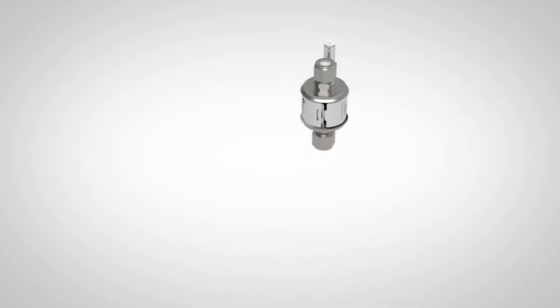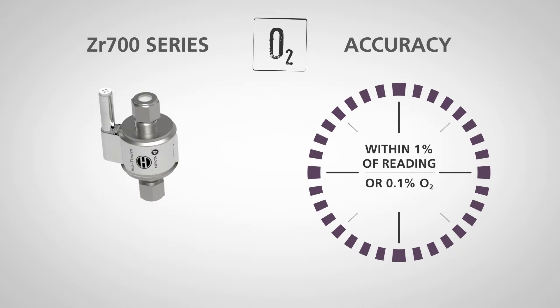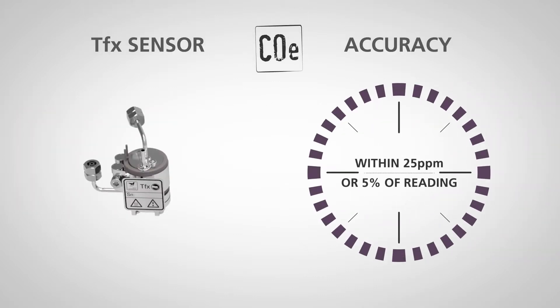The 2700 uses Servomex's industry-leading zirconia technology for an ultra accurate oxygen measurement, and a sulfur resistant TFX sensor for reliable combustibles monitoring.